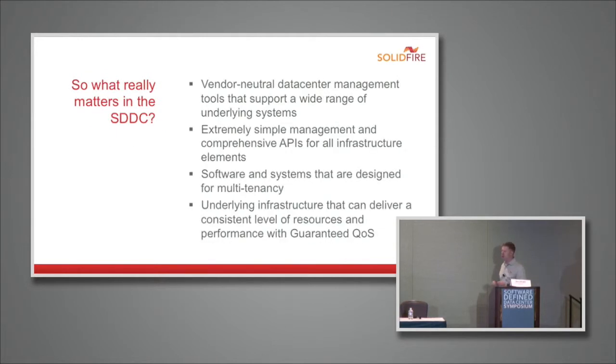So with that as a definition, what's really important in the software-defined data center — what actually matters as you're looking at solutions that claim to be part of SDDC infrastructure? The first is vendor neutrality. We've talked today about standards — de facto standards, open source standards, industry standards. The bottom line is that if you're going to build a large software-defined data center, the ability to swap in different components over time and have multiple vendors and solutions in there is extremely important.